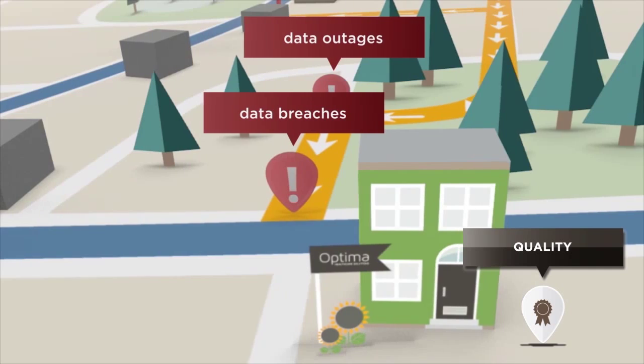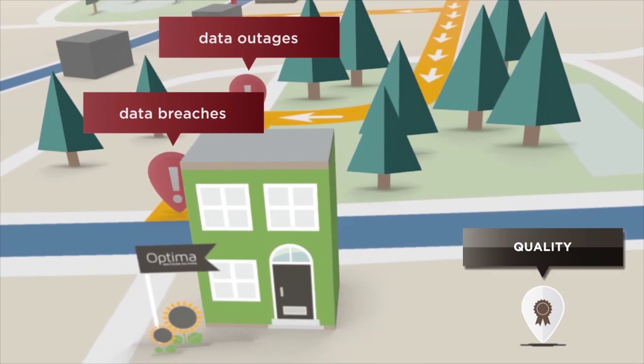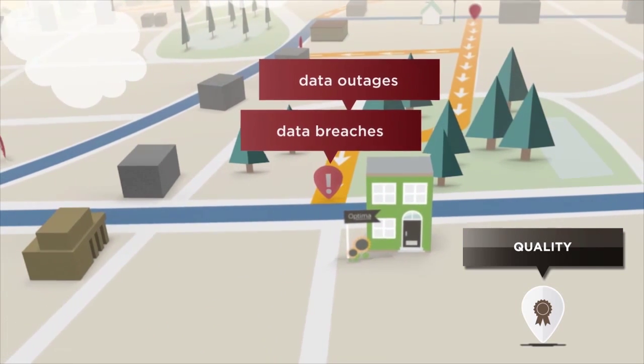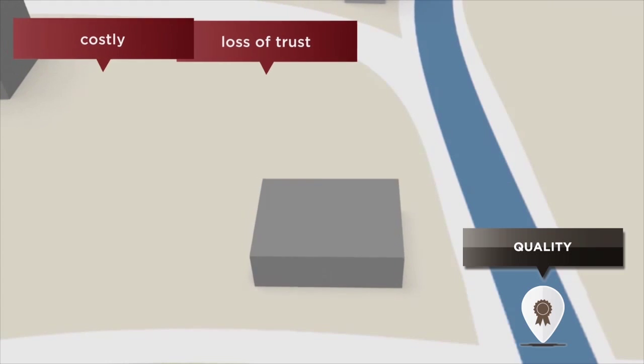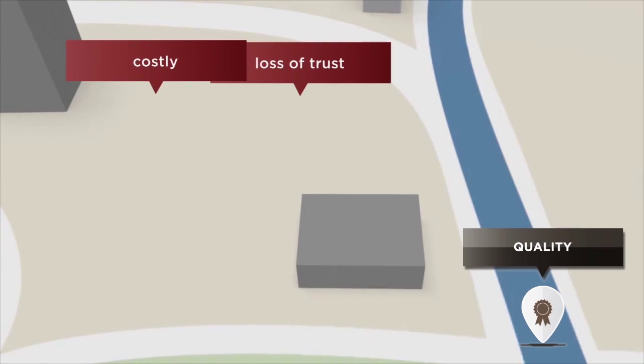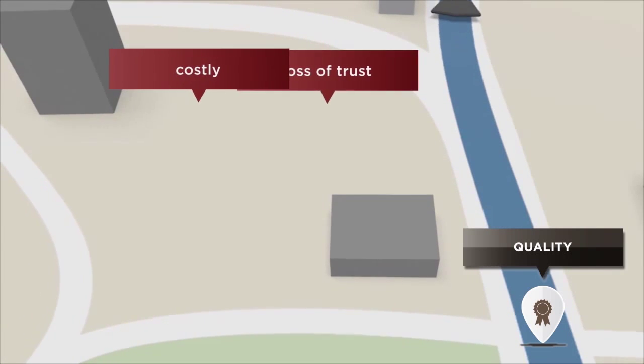As the only provider with SOC 1 and SOC 2 certifications and the tightest controls for protecting sensitive health information, Rehab Optima delivers the highest level of security. Optima is also the only vendor in its category with fully redundant dual data centers, so you don't have to worry about costly downtime or security breaches.